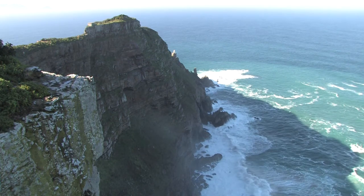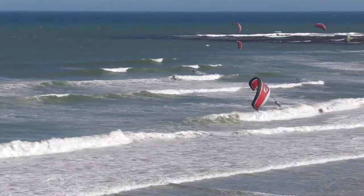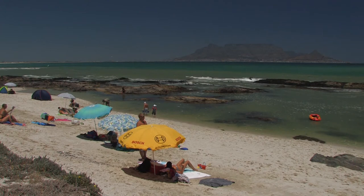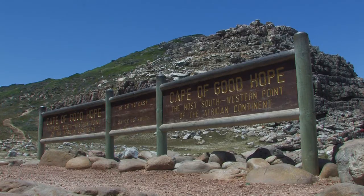The narrow finger of land with its beautiful valleys, bays and beaches is surrounded by the waters of the Atlantic Ocean in the west and the warmer waters of False Bay. Within its boundaries lie two world-renowned landmarks: majestic Table Mountain and the legendary Cape of Good Hope.